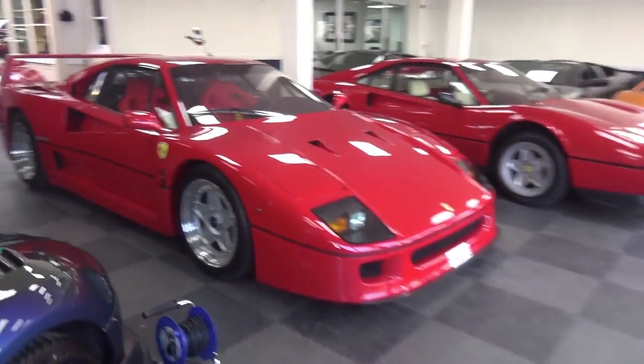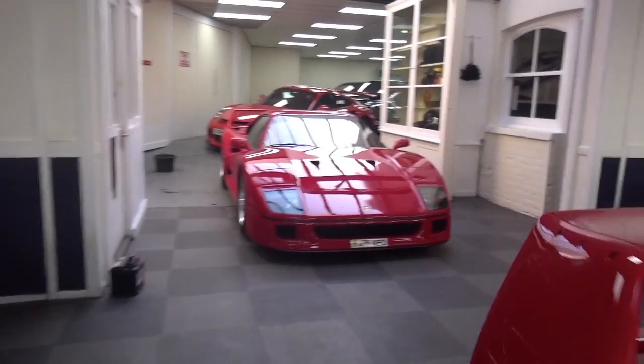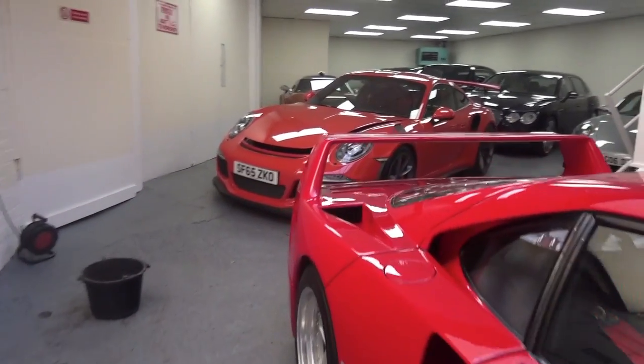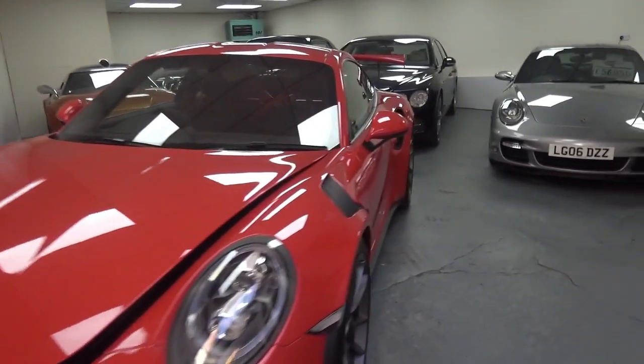Moving down past F40 number one, on to F40 number two, which is very cool — I've seen this one before. We've got a GT3 RS. Nice to see one of these. I love the wings on these, I love the actual car, I think it's brilliant.